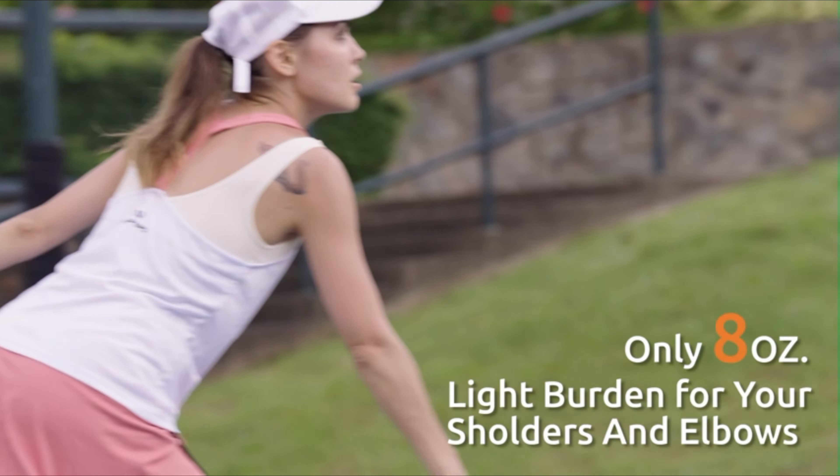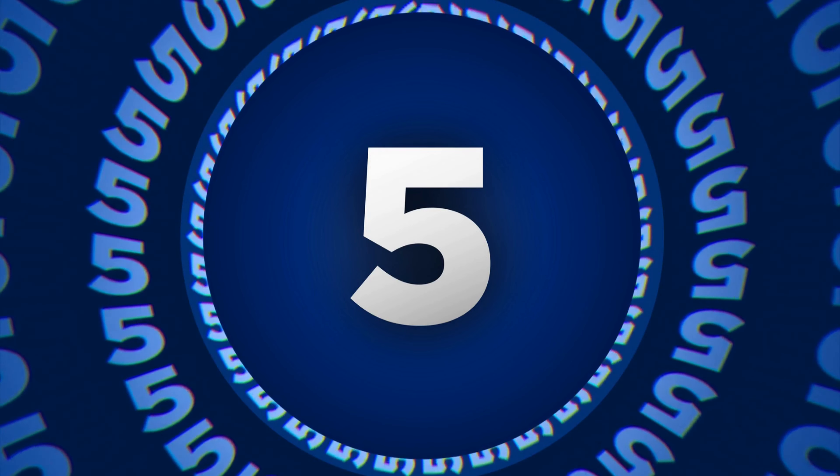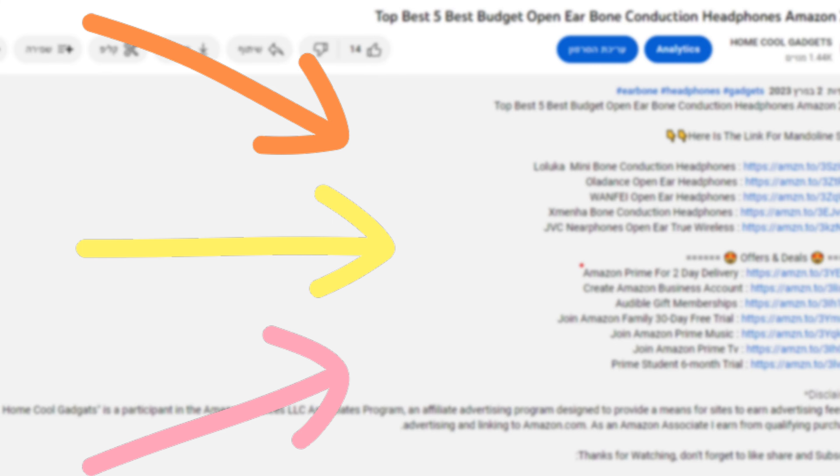To save your time and money, we've completed our research and reviewed five different models of pickleball paddle on the market. You can see the link to the products in the description of the video below.